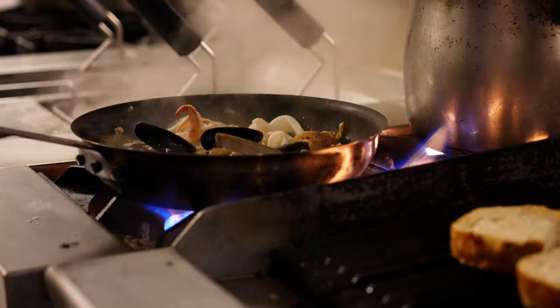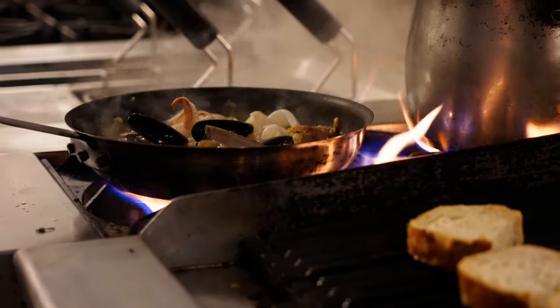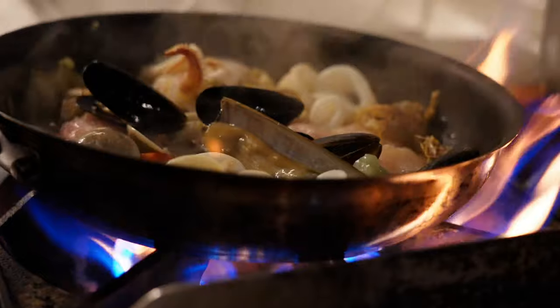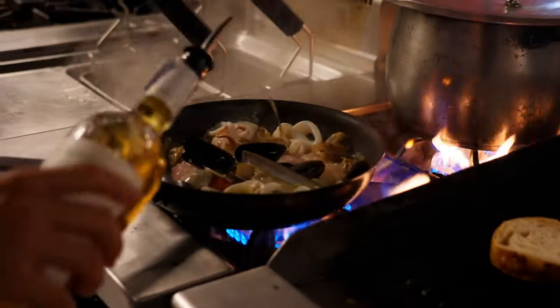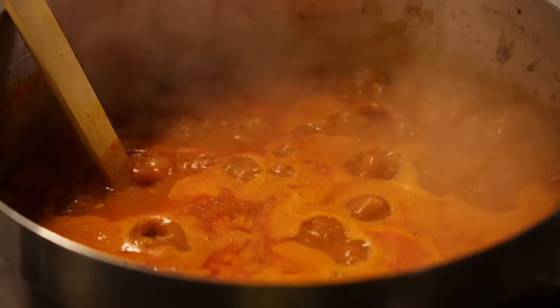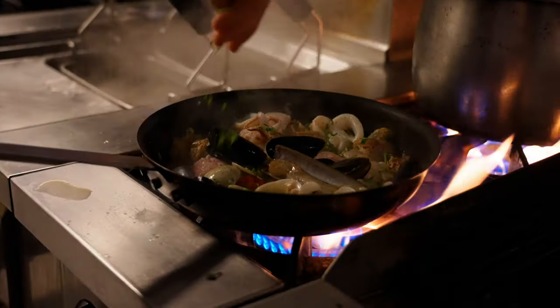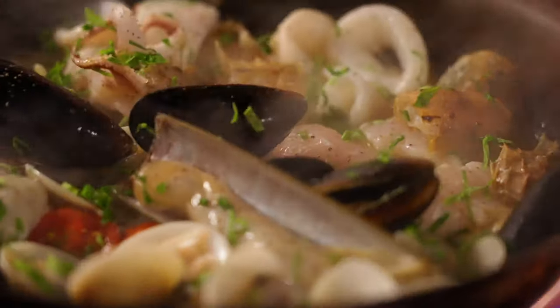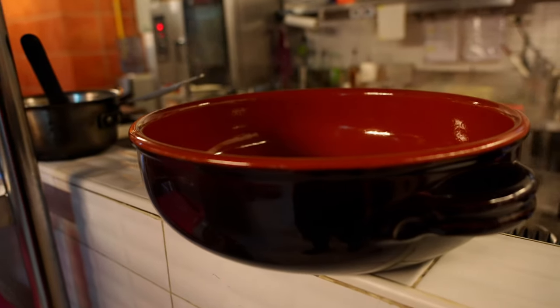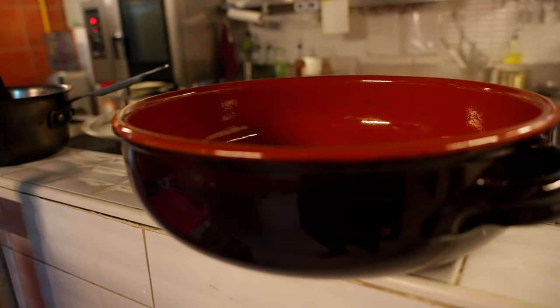Brodetto should be slow cooked to keep the freshness of the seafood. The olive oil touches the fish and gives some softness and increases the taste of the dish. Obviously we put also tomato, tomato base, and herbs like parsley. Traditionally it's cooked in a pot of argilla, and this is why we serve it in that pot.